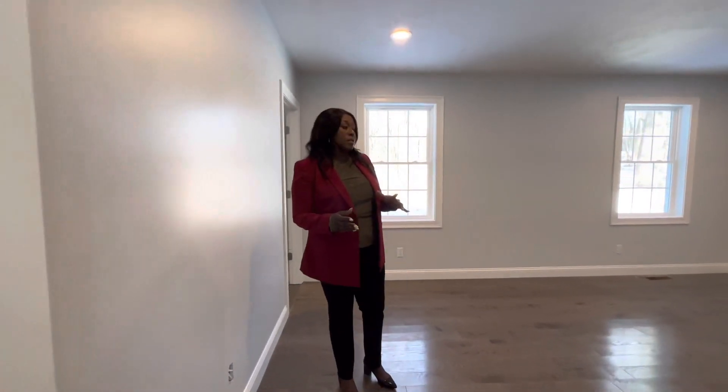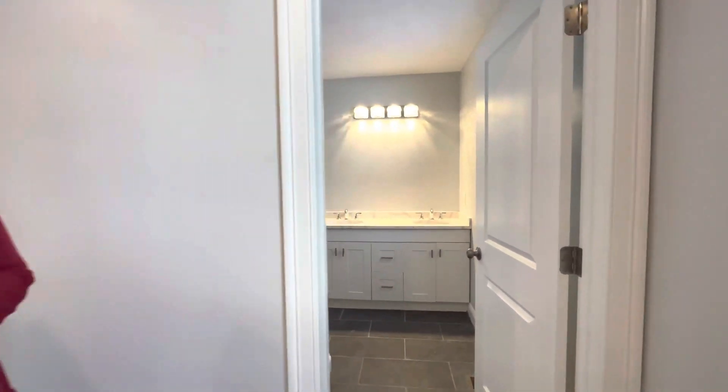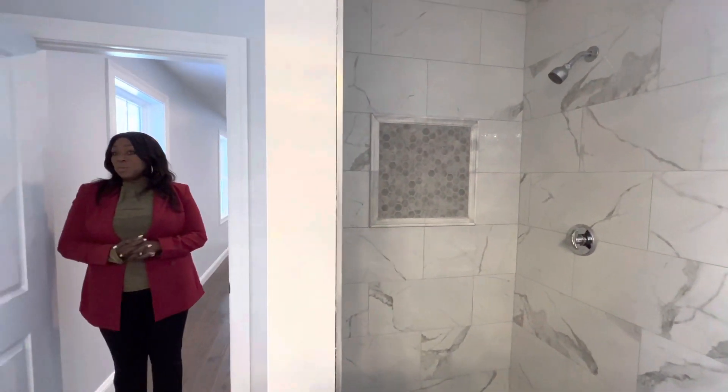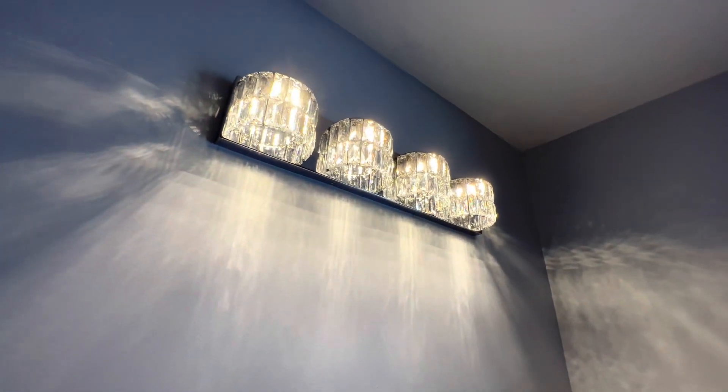The master bedroom is very spacious with a good-sized walk-in closet. Beautiful shower. I like the floors. The light fixtures — everything was very well thought out, a lot of thought was added to the design.